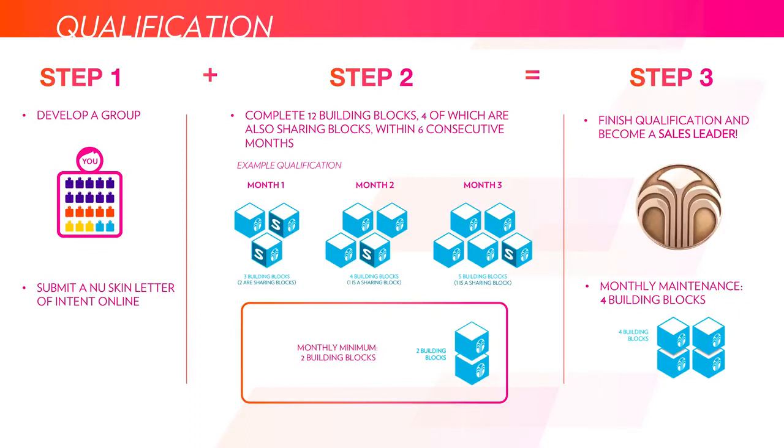There's an example laid out where someone qualifies by doing three blocks the first month, four the second month, and five in the third month for a total of 12. You can see there were two sharing blocks the first month, one in the second month, and one in the third month — so this would be someone that became a new sales leader. As you become a sales leader, you also need to maintain your sales leader status by doing at least four building blocks. None of these blocks need to be sharing blocks for maintenance — they just need to be building blocks.